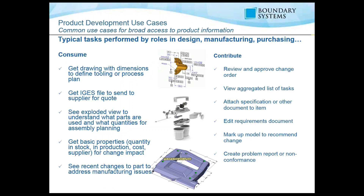Getting into the presentation — product development. When we develop products, we have people that consume information and people that contribute to it. Consumers want to get drawings with dimensions to define tooling and process plans, get IGES files to send to suppliers for a quote, see exploded views to understand how things are assembled, and get basic properties such as quantity in stock, production items, cost, supplier information, and recent changes.